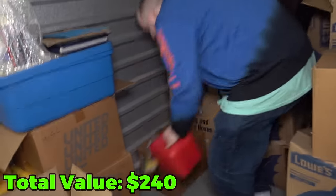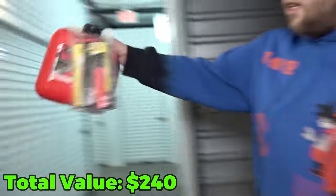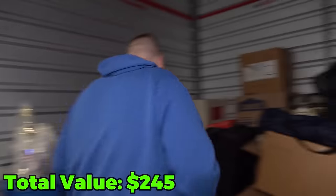Let's grab the next box. Why is there a gasoline jug? A gas can — nice. That's like a couple bucks, right? Let's go to this box here.